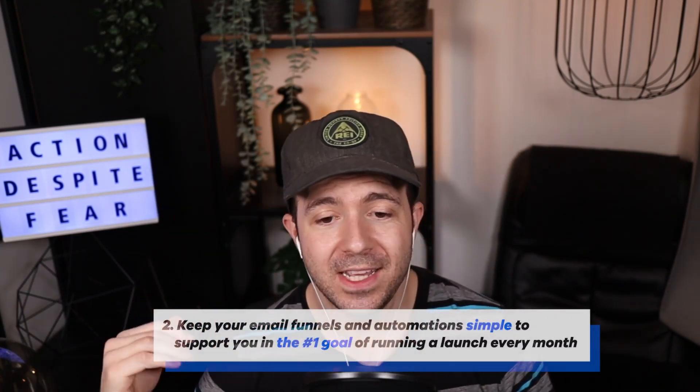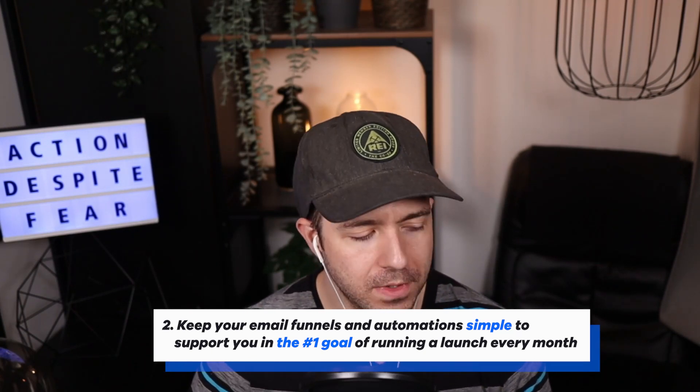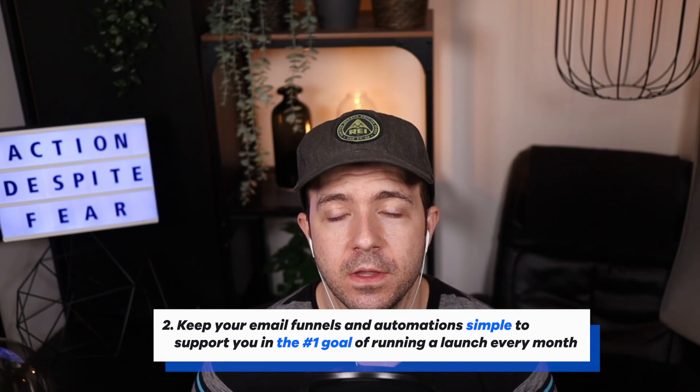Takeaway number two: keep your email funnels and automations simple to support that number one goal of running a promotion every month. If you have complexity and you feel the weight and burden of that complexity, and it's keeping you from running your promotions regularly, that's probably a sign you should simplify.